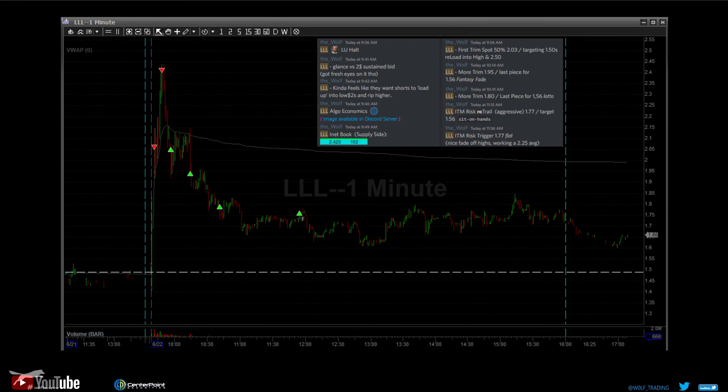Next up we have LLL — five million float manufacturing name, also on Wednesday. We had a pumper on it. We're watching that two-dollar level to see if it can hold a bid. At two dollars I started to watch it — at 9:42 it kind of felt like they want shorts to load up inside the two-dollar range and then rip them. We were tracking the algo on the micro chart, watching the behavior of the larger entity moving the asset. There was a ten-thousand-share block, relatively large for what was on the level two — an INET book — so we got some risk on alongside him, watching that supply soak.